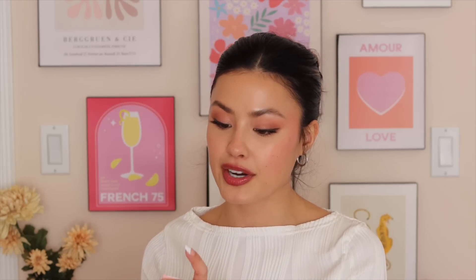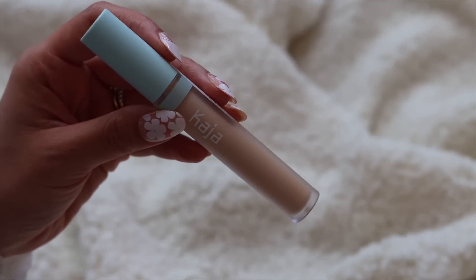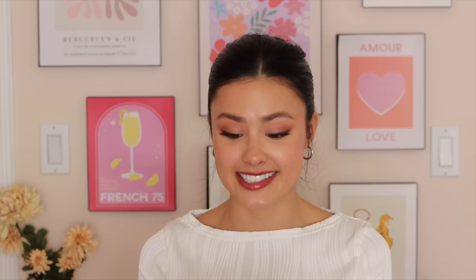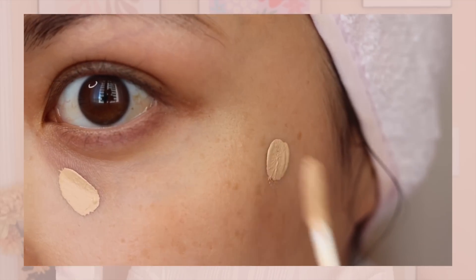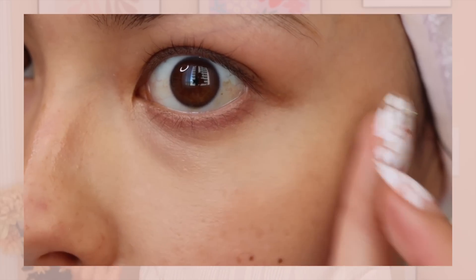We have a couple of makeup products that I am super excited about. The first is from Kaja — the Don't Settle Flexible and Seamless Concealer. I picked out shade 5 Fortune Cookie, and that looks like it's going to match me really nicely. I'm always on the hunt for concealer because I use it almost every day. I'm trying to expand my experience with Kaja because they bridge Western beauty and K-beauty trends, making them a really good transitional brand for people into both aesthetics.